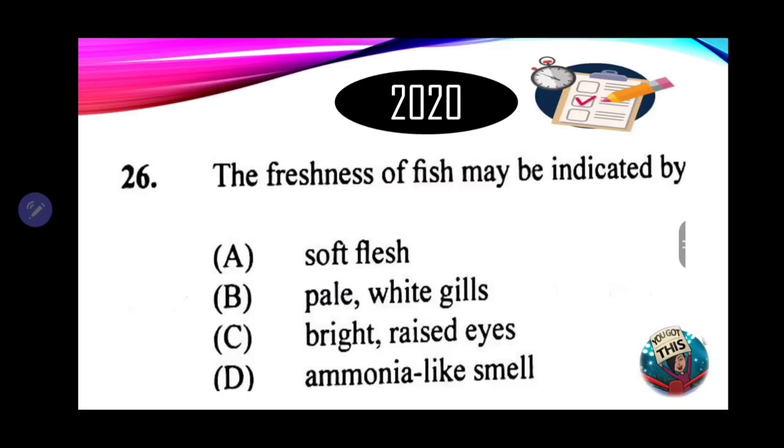Number 26: the freshness of fish may be indicated by — A. Soft flesh — not an indicator of fresh fish. B. Pale white gills — not an indicator. C. Bright raised eyes — yes. D. Ammonia-like smell — no, fish should smell like the ocean. Therefore, the correct answer is C — bright raised eyes. When shopping for fish, we look at the eyes to see if they are plump or raised.